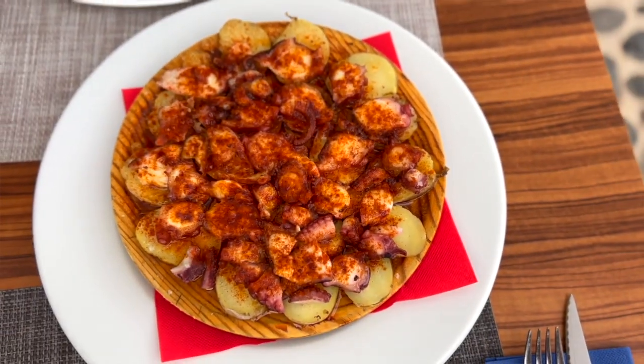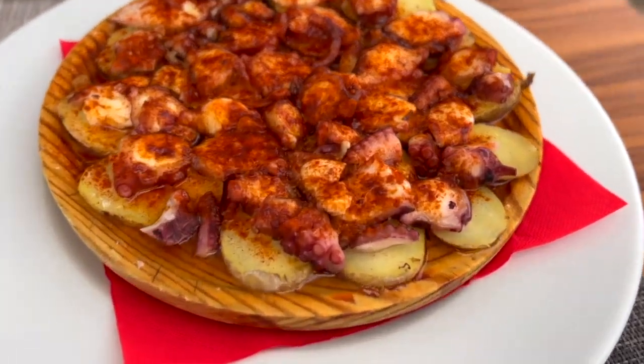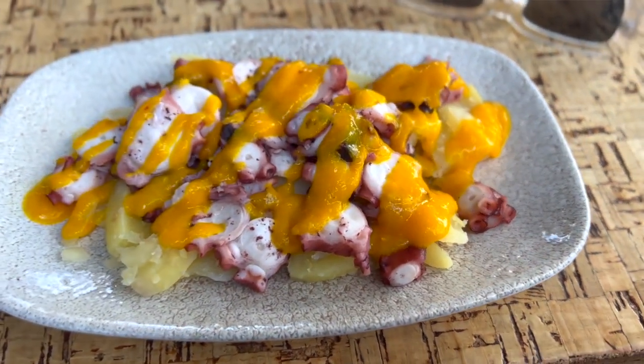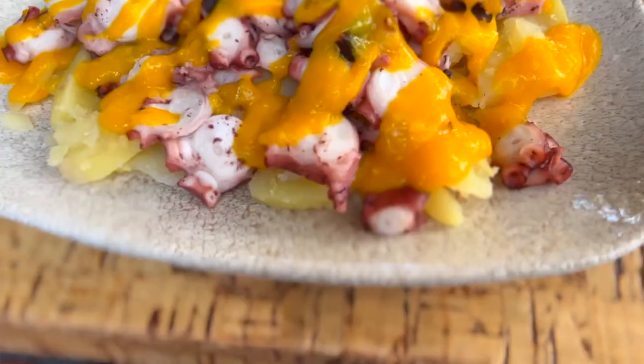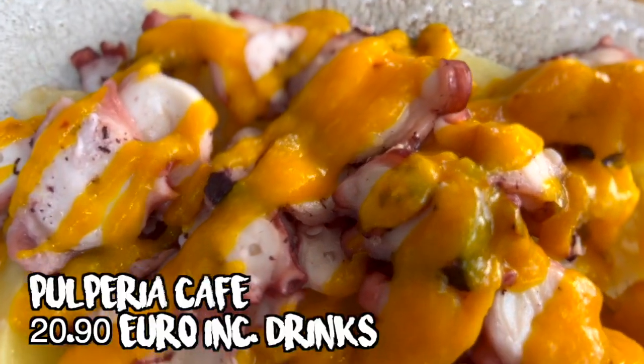I asked the waiter what's the best one. He gave me two recommendations. One is the Galician style, which you can see in my other video about all the best things we ate on the island. Apart from that, he recommended another one which had a mojo sauce — a mojo amarillo, which is yellow, which was quite unusual to me. Most of them are either red or green, so I jumped at the chance to try it.